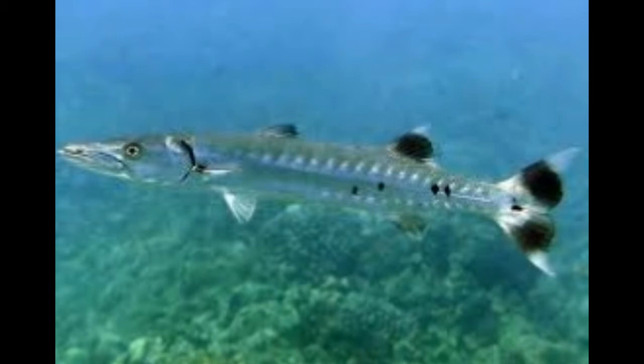The Barracuda, a saltwater fish of the genus Sphyraena — the one and only genus in the family Sphyraenidae — is a huge ray-finned fish characterized by smooth scales and a long and narrow body. There are more than 20 known species of this genus.